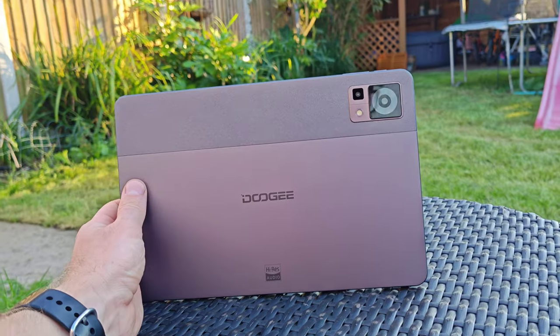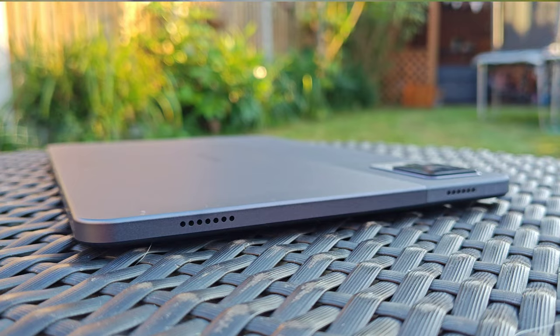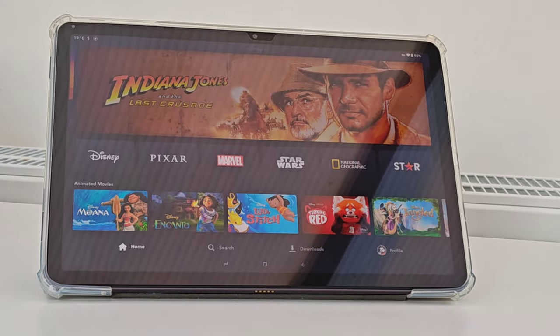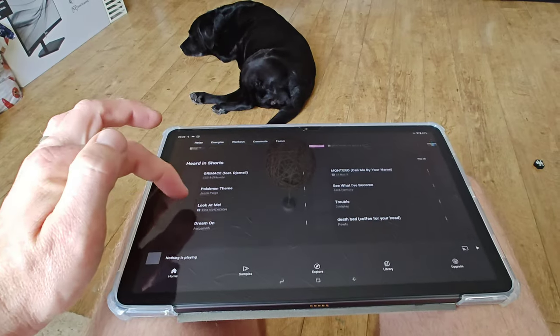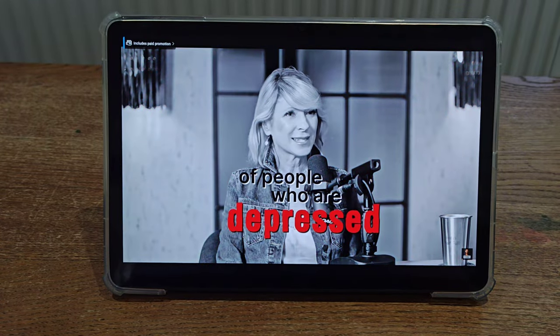Let's start with the speakers. The Doogee T30 Pro boasts not one, not two, but four stereo speakers. These speakers deliver a brilliant audio experience, making it perfect for everything from watching movies to jamming out to your favorite tunes or catching up on your favorite podcast. Check this out for yourself.